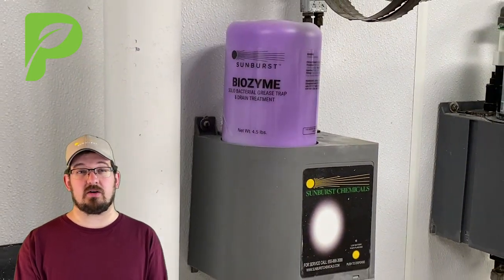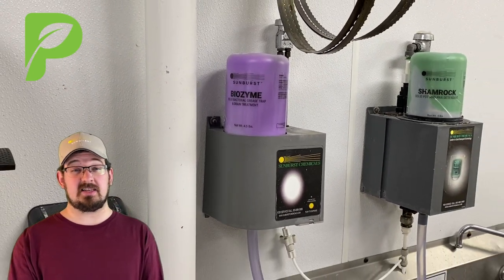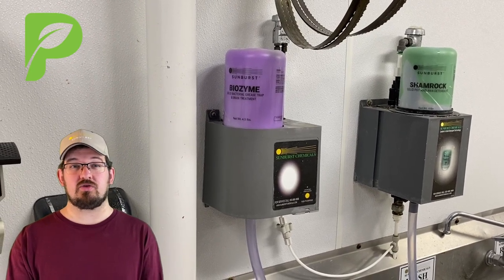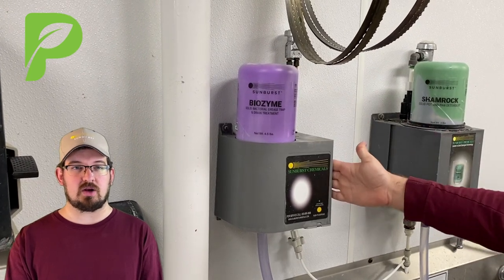Now, this small box right here next to me is our TrapTender. As the name implies, its job is to tend to your grease trap. And it does that by spraying the Biozyme Drain Treatment down the drain every night at midnight, or more accurately, 1 o'clock.